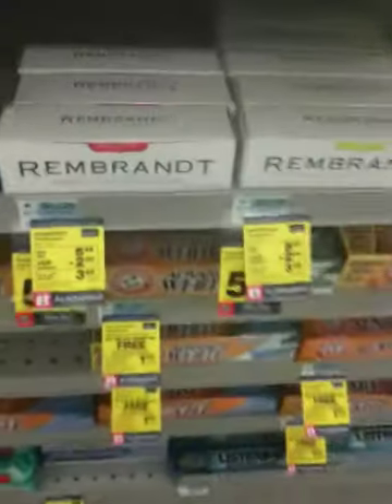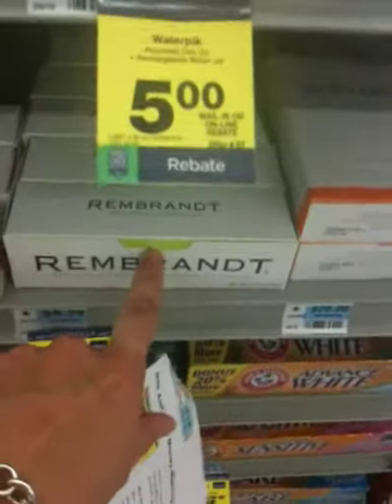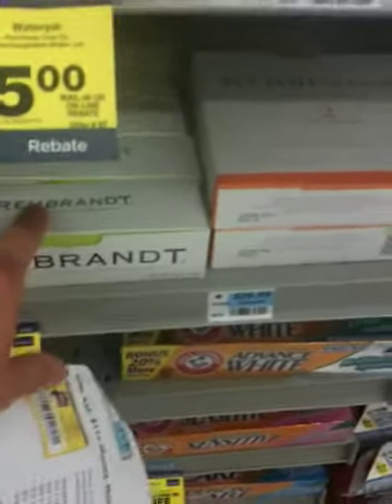I also need to get a Rembrandt toothpaste. I found it right here. Always look for the yellow tags. This one's probably a great one right here — this green one. Can you please take this green one and put it in our cart, please Callum? Thank you.